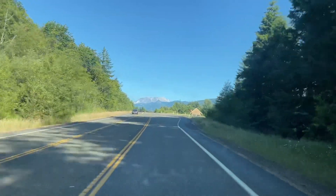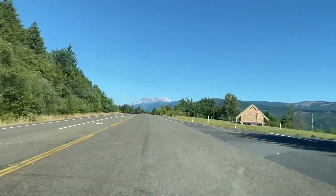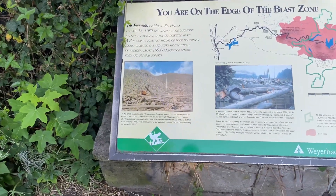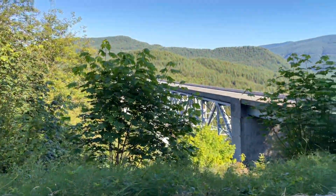The road to the volcano takes you through stands of pine and fir trees. The volcano grows larger in your windshield as you approach it. Along the way are storyboards outlining the history of the 1980 explosion and the aftermath.